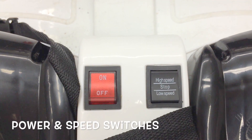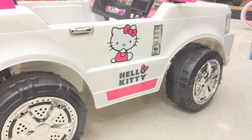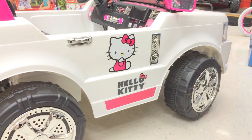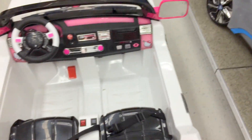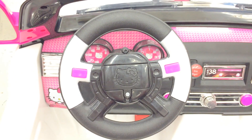Looks like the power button is right here. Other side of the Hello Kitty right there. Looks like a very strong vehicle, I tell you that. Looks really nice. And there you have it.